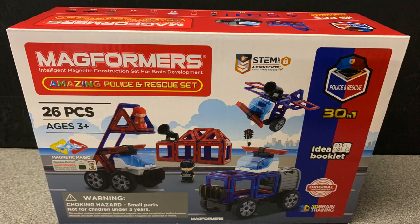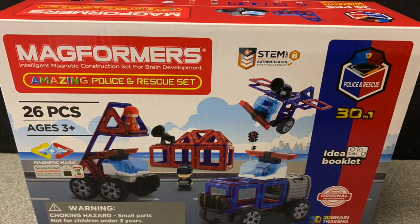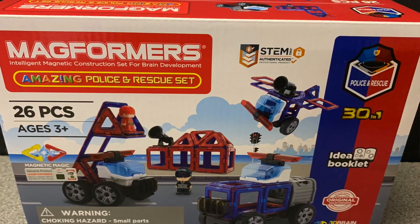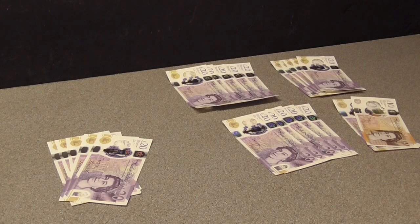Next in that video we had the Magformas sets. I bought three of those at six pounds twenty-five. So far I've sold two at twenty-four pounds ninety-five — that's four times the initial investment. So two of them cost me twelve fifty and I've already sold them for forty-nine pounds ninety.